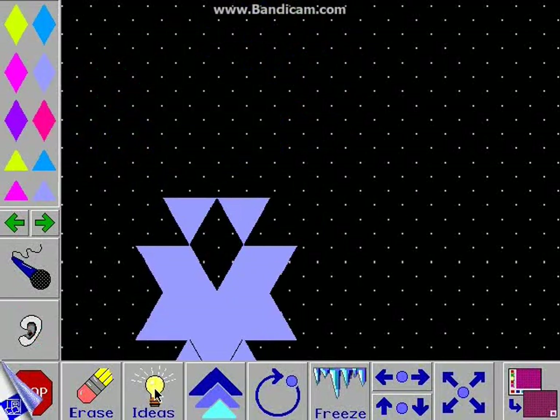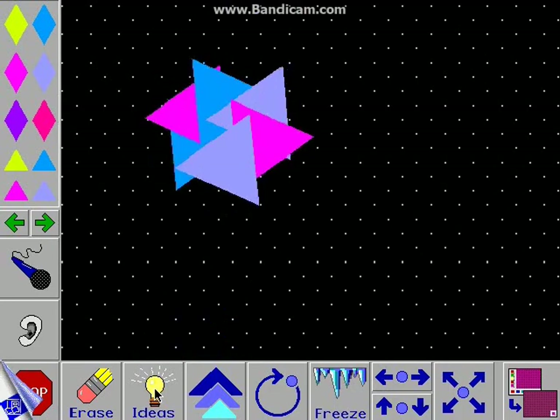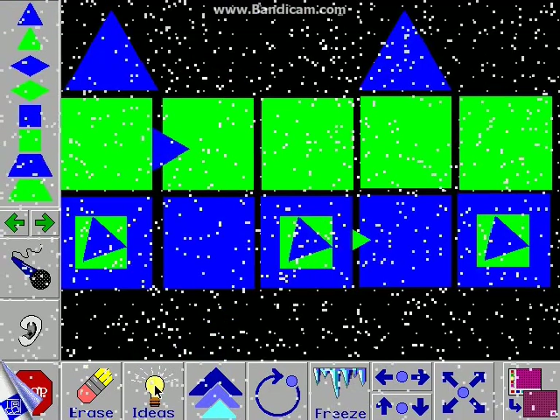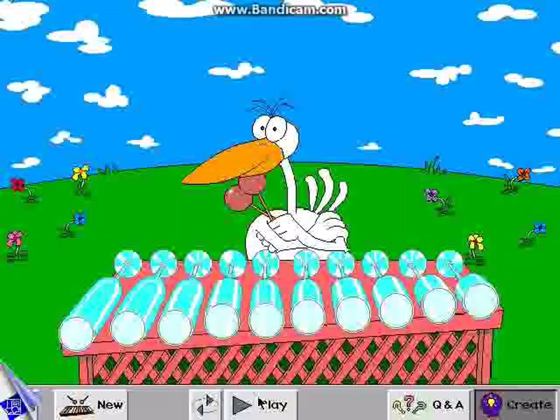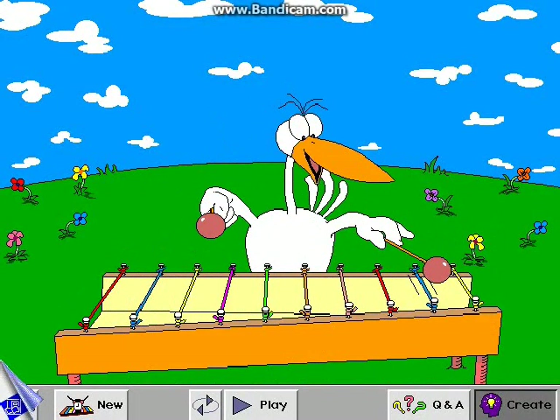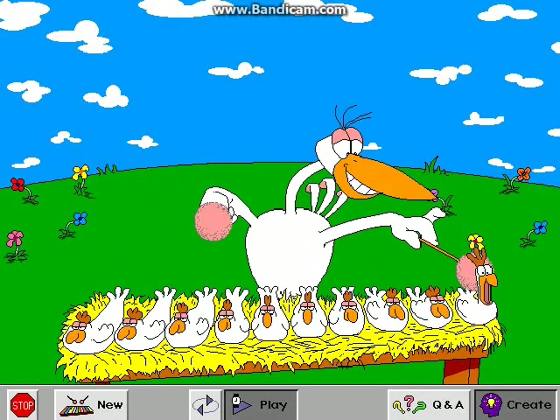Intellectual innovation soars with Flying Shapes when children explore, experiment, and construct using geometric shapes, motion, and sounds. Tooney Loon invites children to repeat patterns and invent tunes of their own on the world's most unusual xylophones.